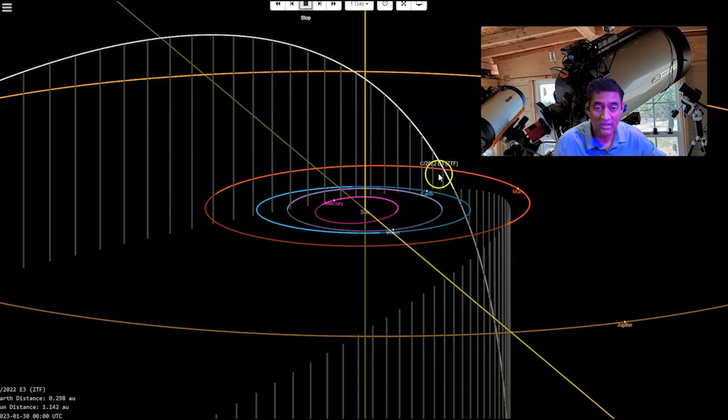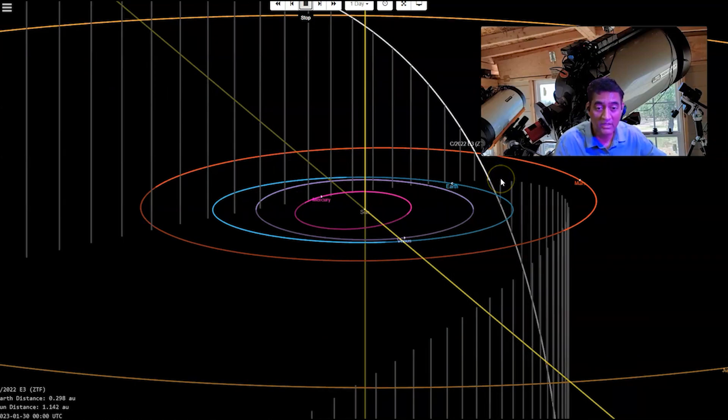It is going to stay near Polaris. Generally comets don't appear at Polaris, so this one is visible pretty much all night for us. If it gets any brighter, I think we will have an excellent view — at least with binoculars we should be able to see this comet.